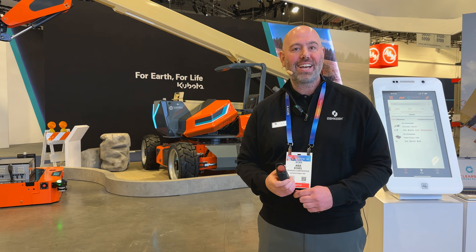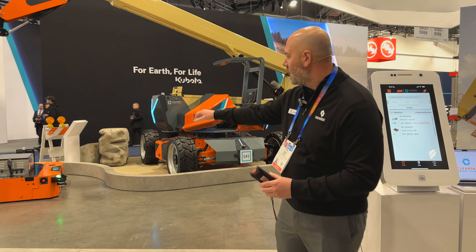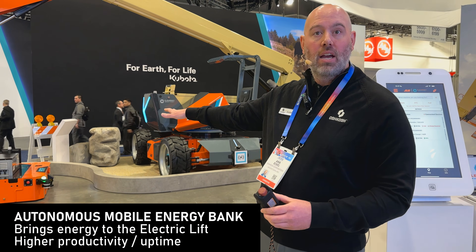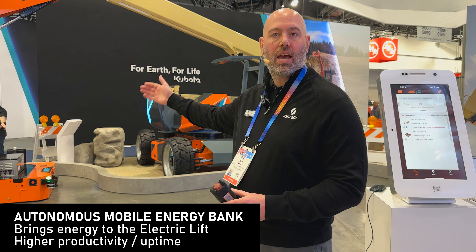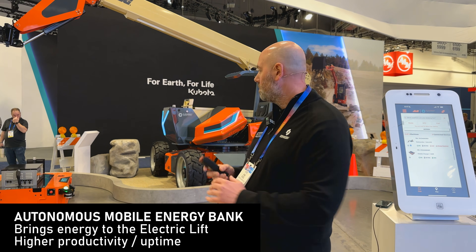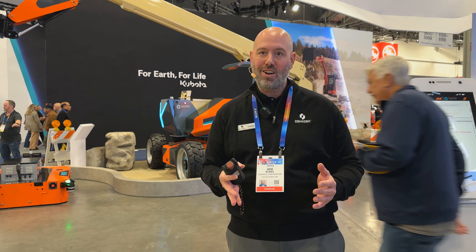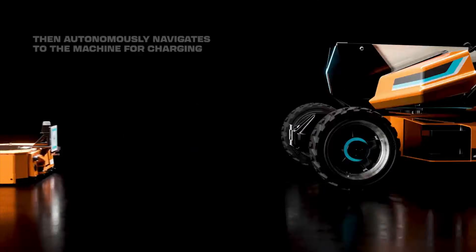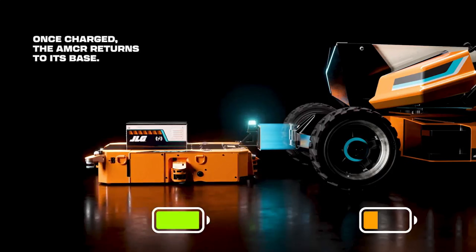When you think about the electrified job site, you have to figure out how to charge equipment to increase productivity. That's where the autonomous mobile robot comes in — working as an energy bank. Because of the connected infrastructure, it will communicate and find the Galileo and charge it. This is all made possible by our ClearSky Smart Fleet connected infrastructure, which allows us to locate equipment, get tons of data, and allow machines to share and communicate with one another.